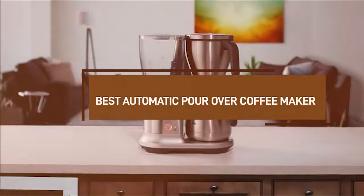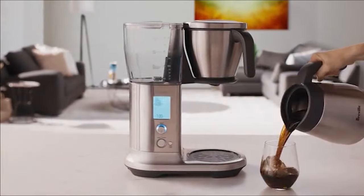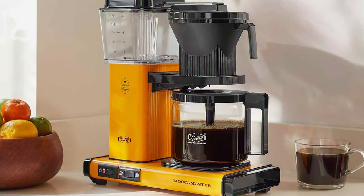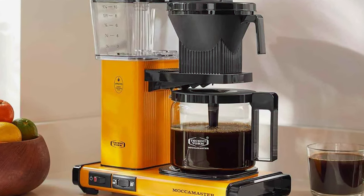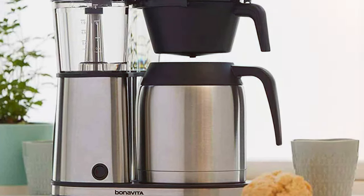Hello, coffee enthusiasts! Welcome back to our channel. Today we are diving into the world of automatic pour-over coffee makers. These gadgets have revolutionized coffee brewing, blending convenience with the quality of traditional pour-over techniques. If you adore the nuanced flavors of pour-over coffee but crave the ease of a machine, this video is your go-to guide. We'll explore the top seven models of this year that promise to elevate your coffee experience.